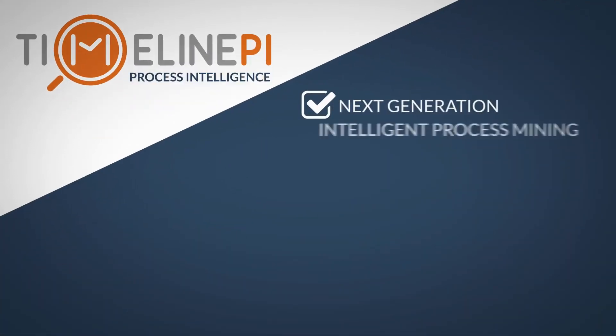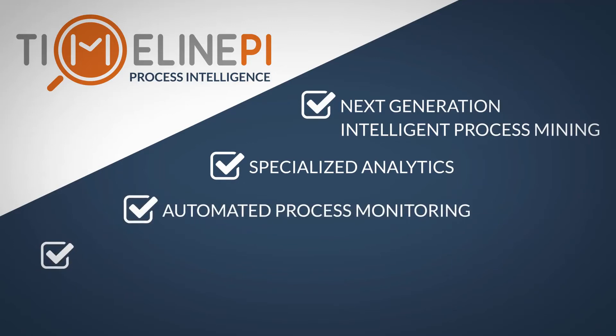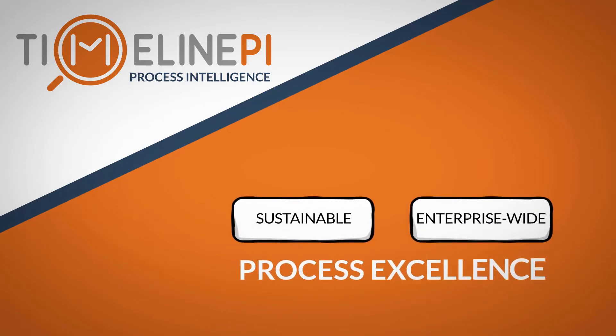By utilizing next-generation intelligent process mining, specialized analytics, automated process monitoring, and artificial intelligence, Timeline PI enables sustainable, enterprise-wide process excellence.